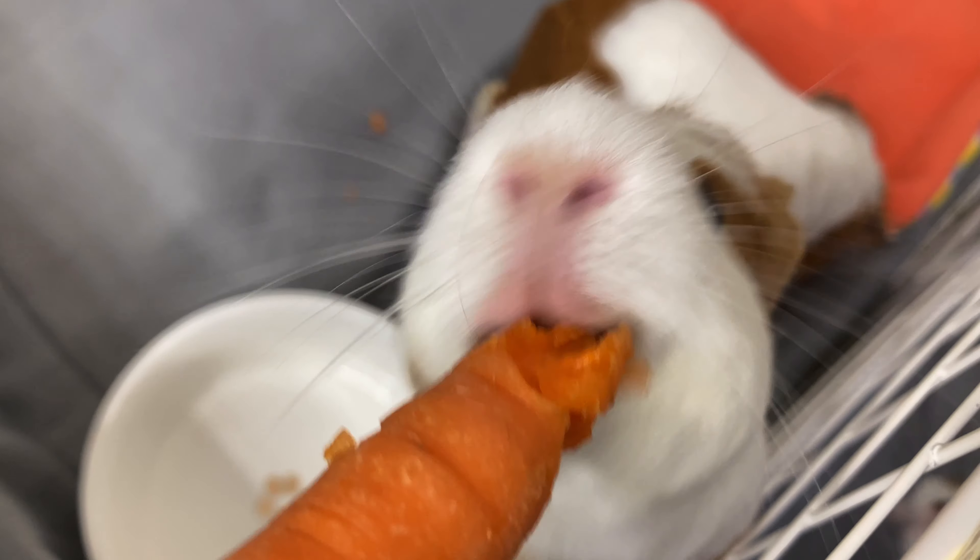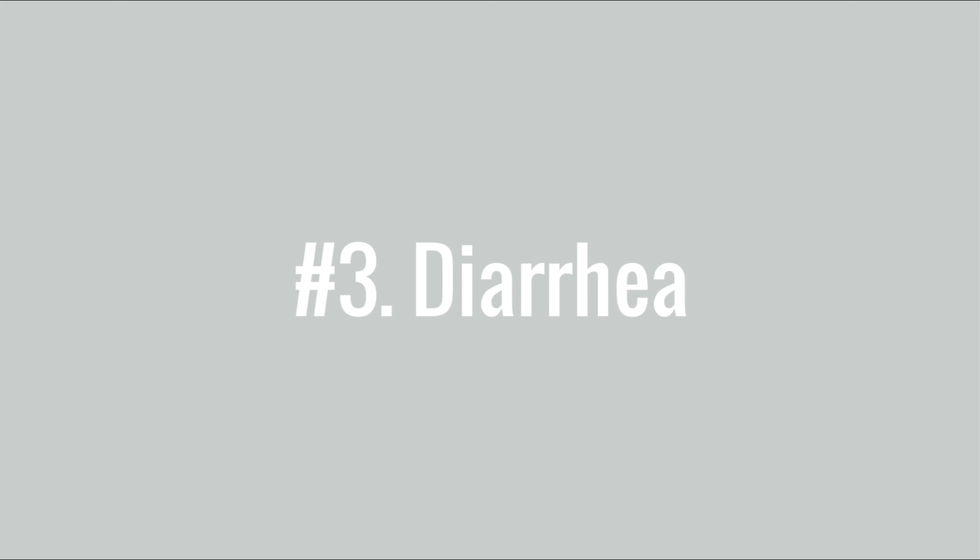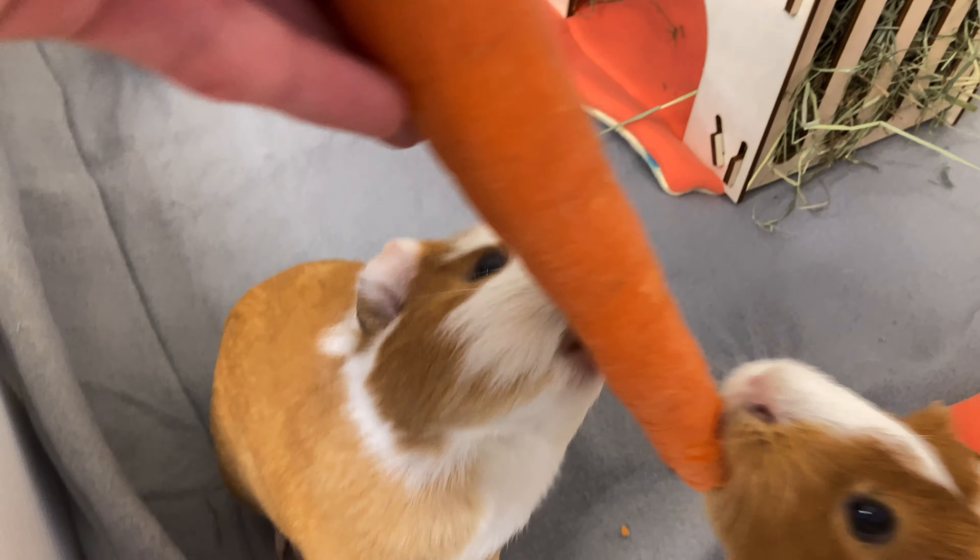Number two: loss of weight or lethargy. A guinea pig who is lethargic most likely would look puffed up and sitting in a corner. They also probably won't eat or will have trouble eating, and therefore will lose weight. This is extremely concerning and can lead to so much more if you don't bring your guinea pig into the vet. It's better to catch things early before it's too late.